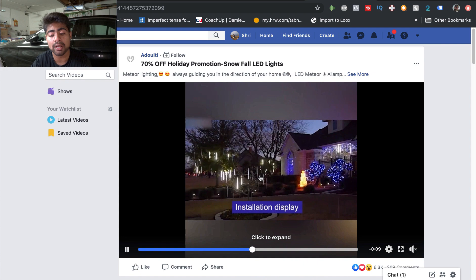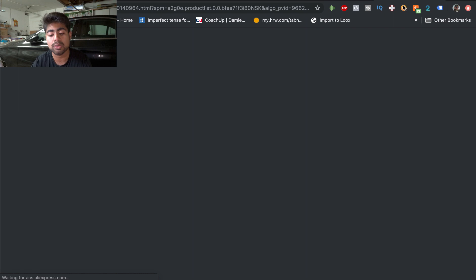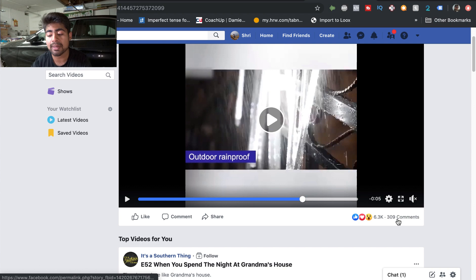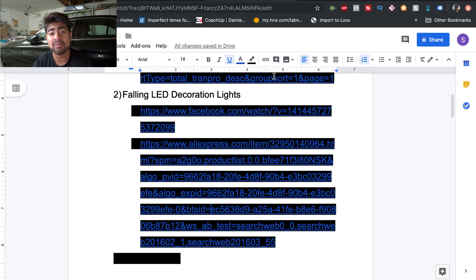It's a really cool product and people who love decorating their home are absolutely going to love it. On AliExpress, this specific product has 223 orders — not a lot — meaning it could be a golden winning product for you right now. Based on the Facebook ad, it has 6,300 likes, 309 comments, and a lot of shares, which tells us people are finding this product very interesting. Definitely worth the test.